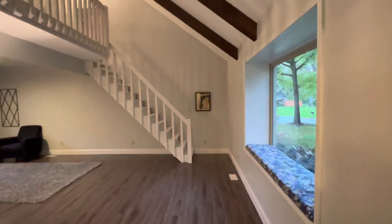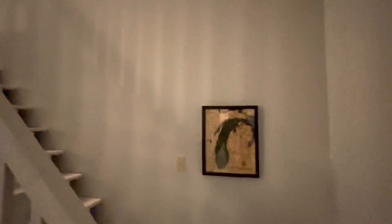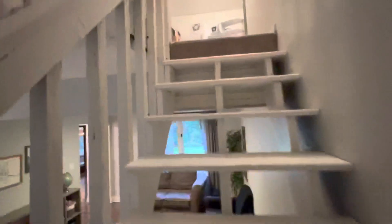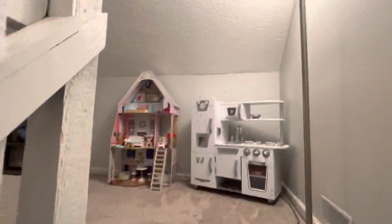Turned into the old dining room, came by these stairs, and went up to this little loft area. It's like a kid's play area — pretty cool.